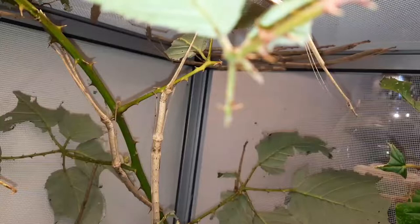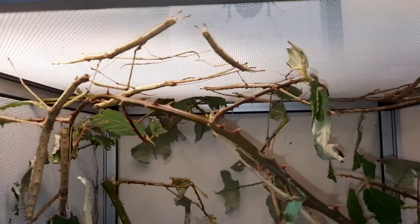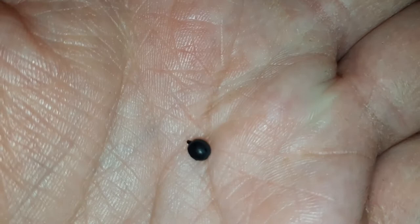These do get a fairly decent size, so you want a fairly decent size enclosure to give them plenty of space to molt — they need to hang to molt. Whichever food plant you use, try to make sure it goes right up to the top and fills the space, as these guys hang out a lot at the top of the enclosure. Food plants can be bramble, which I mainly use, along with hypericum and raspberry. Here we have one of their eggs — they lay plenty, and it takes a few months for them to hatch.